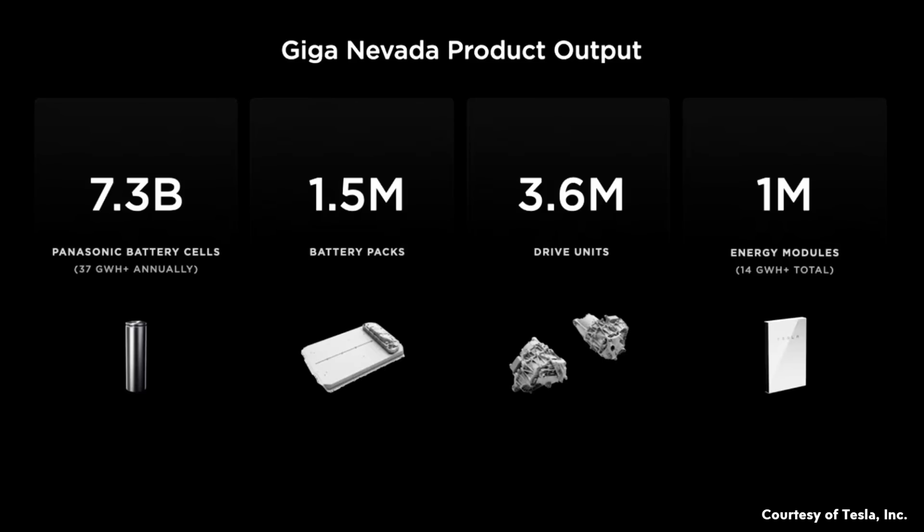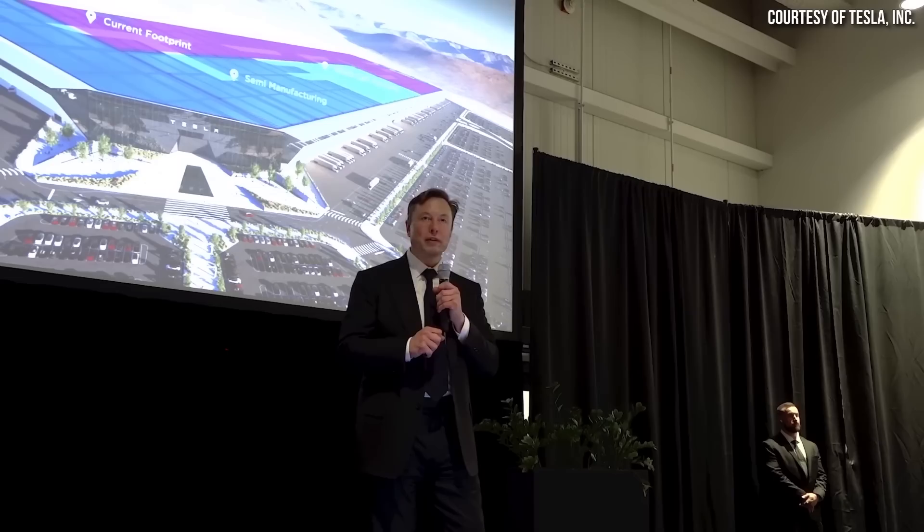Gigafactory Nevada first started production back in 2017. In a slide shared by Tesla and Elon Musk at the expansion announcement event, Tesla mentioned that 7.3 billion 2170 battery cells have been built at this factory, along with 1.5 million battery packs, 3.6 million drive units, and 1 million energy modules, including the Powerwall.